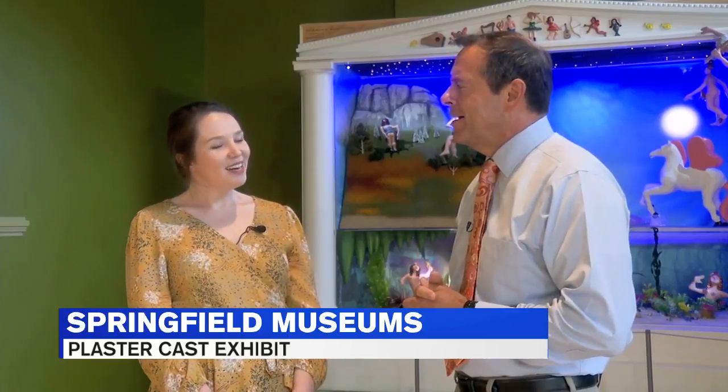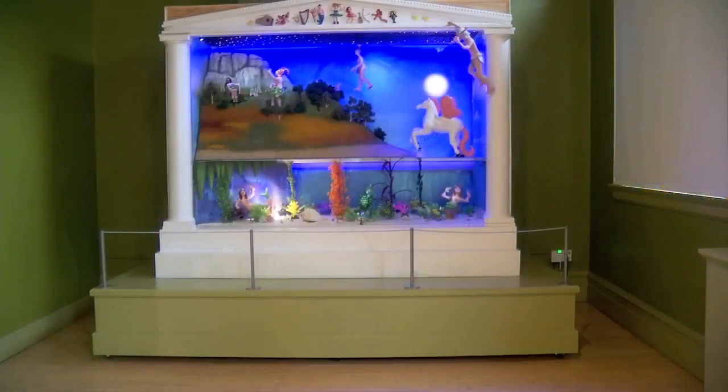They are awe-inspiring, but you have a brand new plaster cast exhibit here which is a little more whimsical — tell me about that. So we recently had the opportunity to reorganize, revamp, and refresh our plaster cast gallery. One of the ways we decided to do that was by adding a contemporary art piece by an artist named Mara Safera.